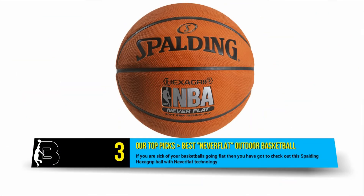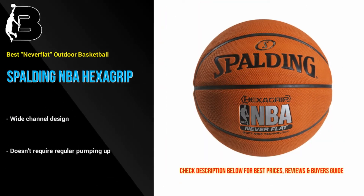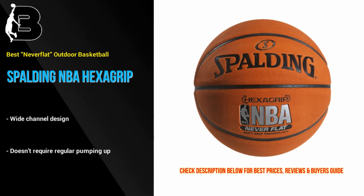In at number 3 we have the Spalding Never Flat. If you are sick of your basketballs going flat then you have got to check out this hexagrip ball with never flat technology. Overall, this ball has a great feel and it's very grippy.